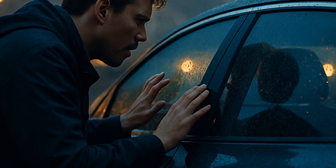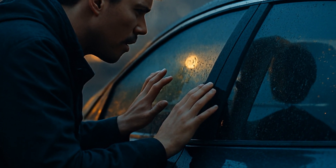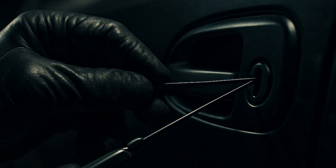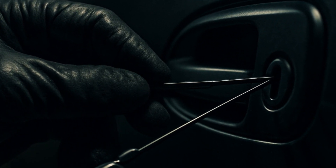People sometimes ask if you can just bypass it yourself if you're locked out. Short answer: you can't. At least not without equipment and skills that would make you a professional car thief. The whole point is that it's not supposed to be easy.